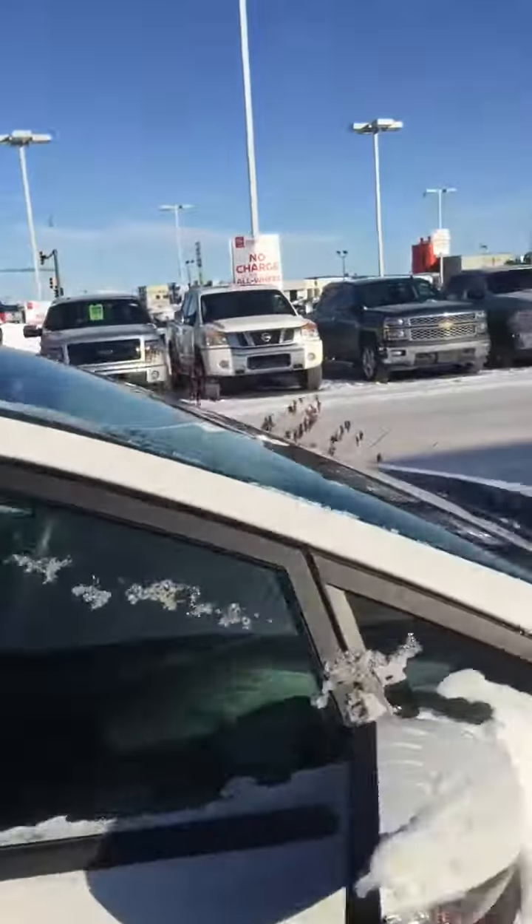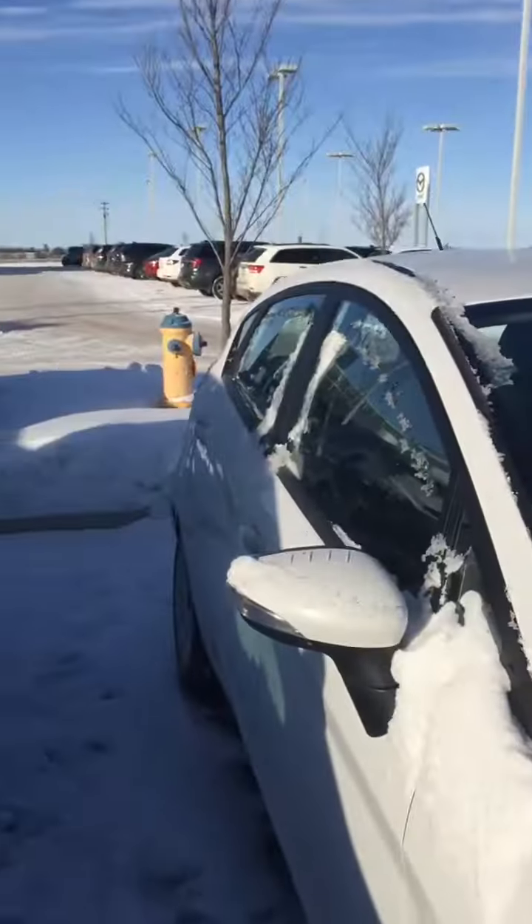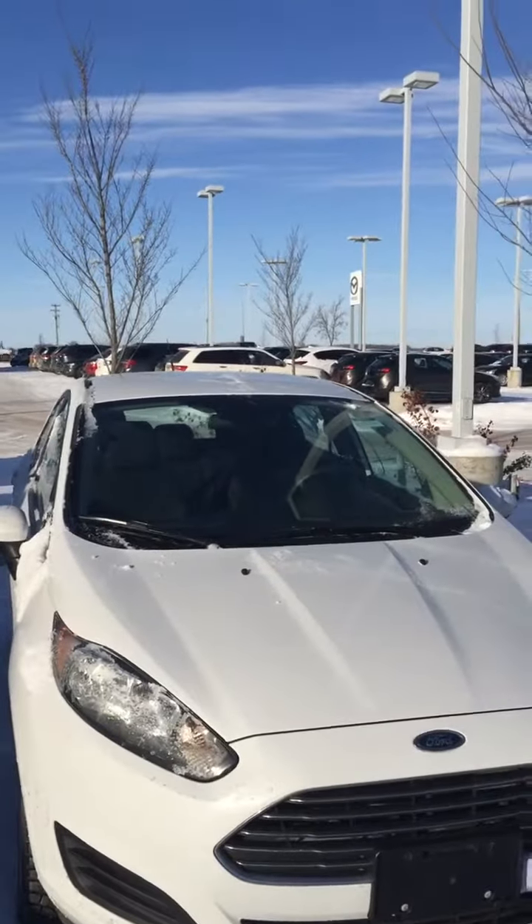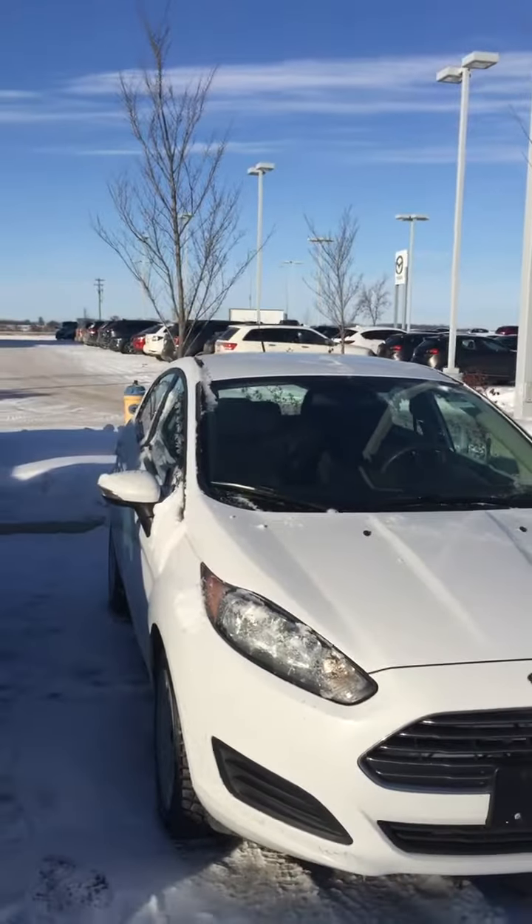It's a nice little hatchback car. I think it would be perfect for your daughter. I just had a couple more questions regarding your offer and stuff like that, so I was hoping to chat with you quickly. If you can give me a call at 780-769-0060. Hope to hear from you soon. Thanks.